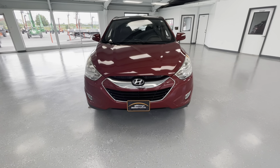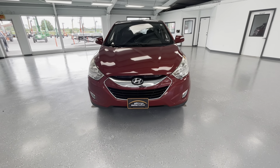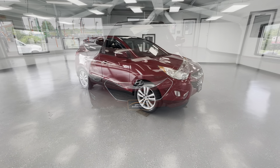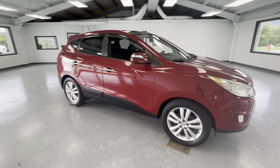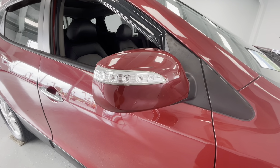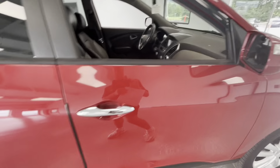Starting here at the front end of this vehicle, you'll notice the black grille insert along with the chrome accents, and you'll also notice those beautiful LED headlights. As we make our way to the side, you'll notice the new tires all the way around, just like every other vehicle here at All Things Automotive. I also want to point out that you will have turn signal indicators on the back of your mirrors.